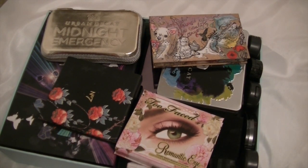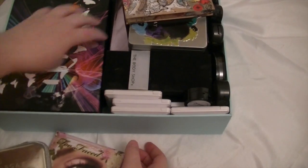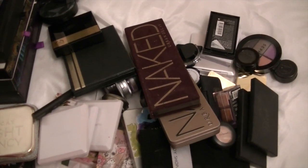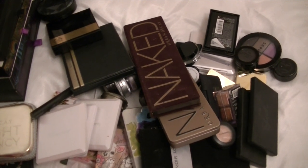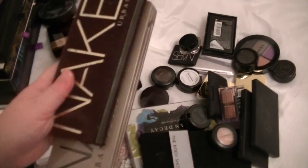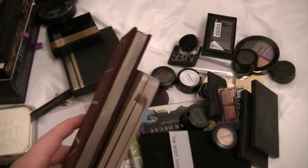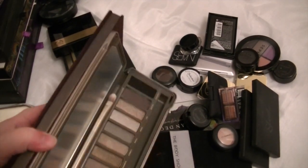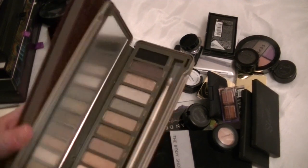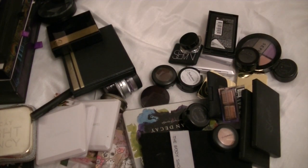This is my eyeshadow drawer, so I'm just going to tip this out. So this is all of it tipped out. My Naked Palettes I'm going to keep — I've got Naked Palette 1 and I've also got Naked Palette 2, which I've actually never ever used. So I don't really need to keep it, but I do really like the packaging, so I am going to be silly and keep it.